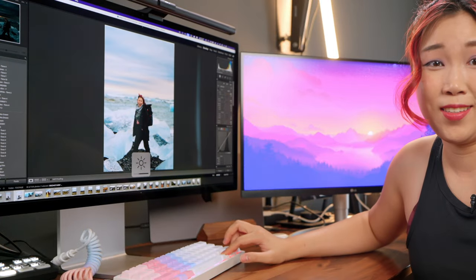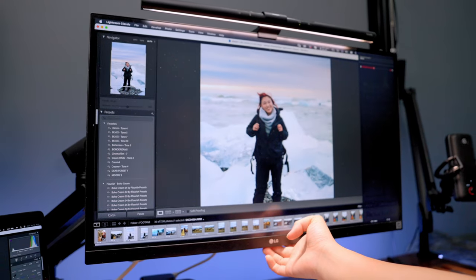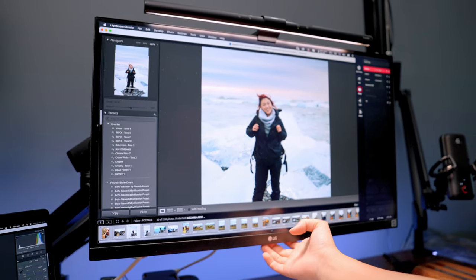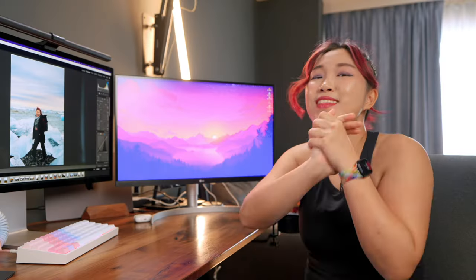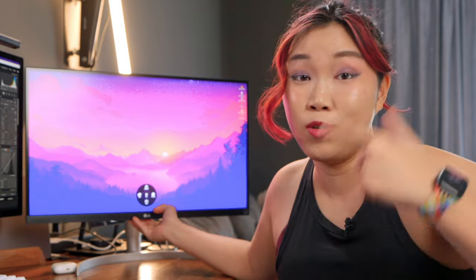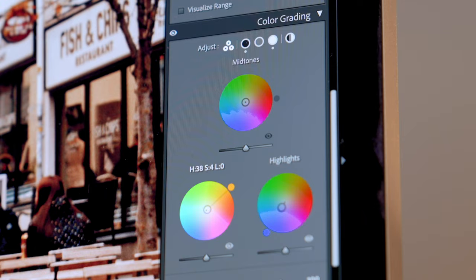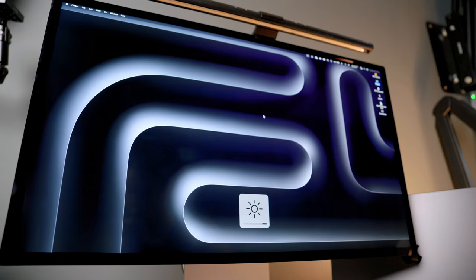I think we underestimate the convenience of adjusting the brightness of the monitor with just keyboard shortcuts like this, or with your mouse like that. There's no need to reach underneath, fiddle around with the buttons, select this, select that — that whole process is so tedious. It makes me never want to change the settings on my LG monitor. Being able to change the brightness so easily is amazing. I realize just how often I do it throughout the day, especially when I'm color grading. Using keyboard shortcuts saves me so much time.